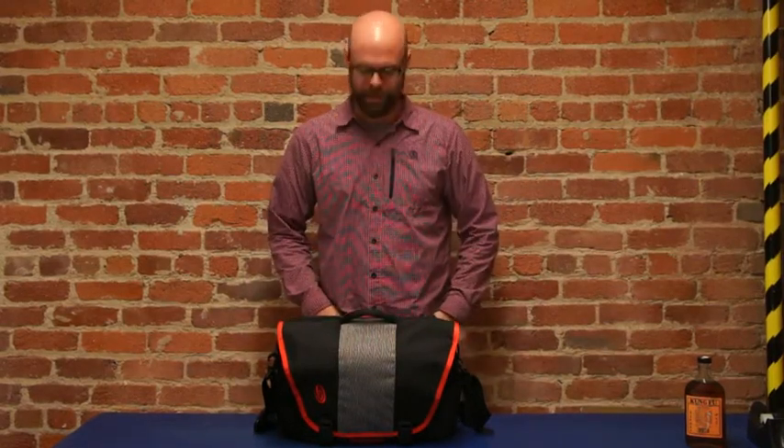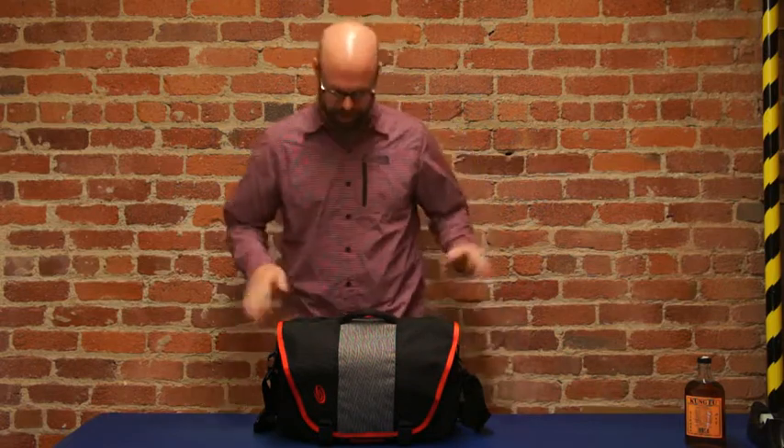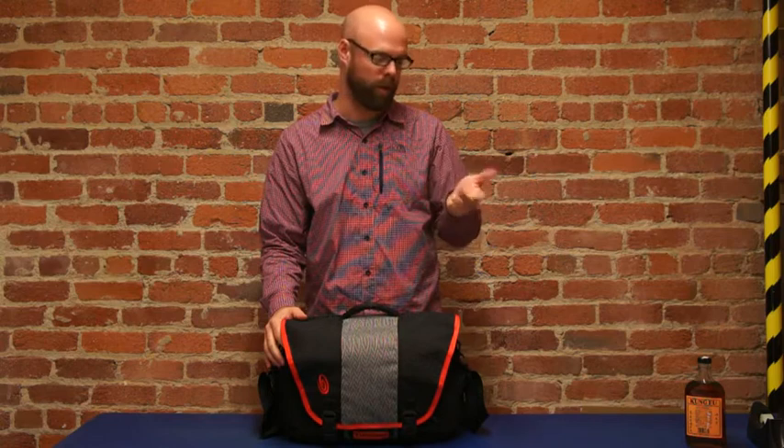Hey, how's it going? My name is Johnny. I work for Timbuktu and I'm going to tell you guys about the updated Commute. This is the messenger bag for the business professional, whether you're a doctor, a sandwich architect, or an astronaut — this is the messenger you're going to want to buy.